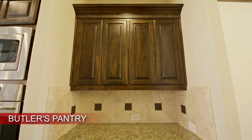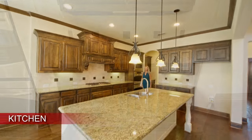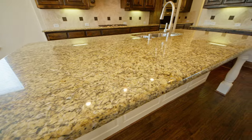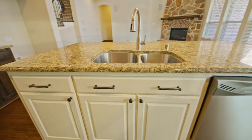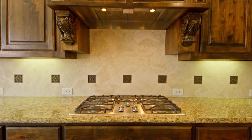A butler's pantry adds convenient storage and access to the kitchen from the formal dining space. The kitchen features an oversized island and a breakfast bar with granite countertops. Double-convection ovens and a five-burner gas cooktop make this kitchen a dream for cooking and entertaining.